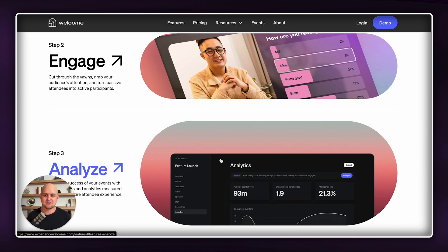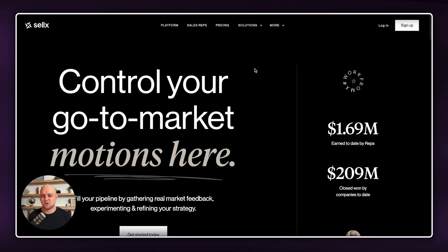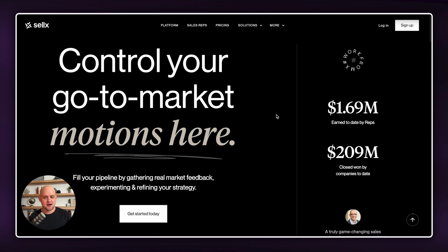Go look through it — you can catch the link down in the description. The second website that I want to talk about is cellx.com. I love this website, and right off the bat, the thing that catches my attention is the unique layout of the hero section. They've got kind of this left-right column — looks like the one on the left takes up about two-thirds, and then the one on the right takes up one-third.